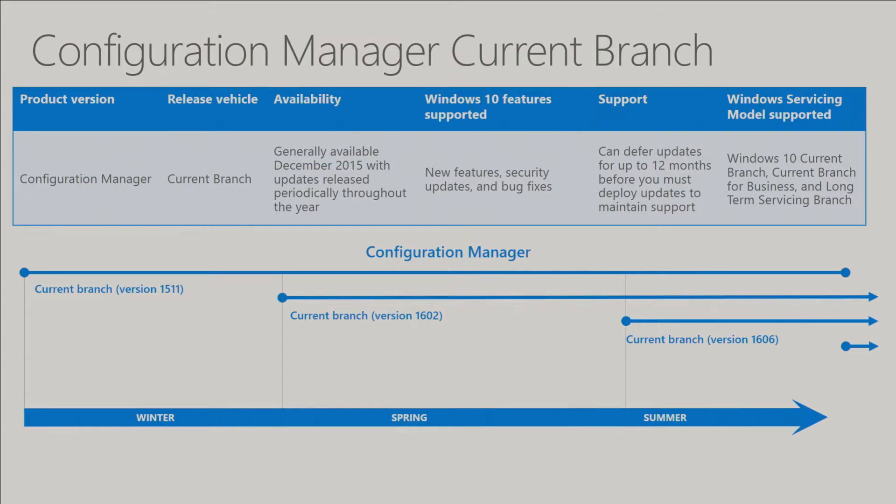The latest version of Configuration Manager is simply called System Center Configuration Manager — we've dropped any year suffix to the name. We denote builds within Current Branch the same way Windows 10 represents builds: year-year-month-month. Our first release was back in December, denoted as 1511. Since then we had 1602, released in the February-March timeframe, and most recently 1606, released in July-August. You can defer any update for up to 12 months, so you can defer 1602 and 1606 and still remain supported, and you can move from any supported build to any supported build.